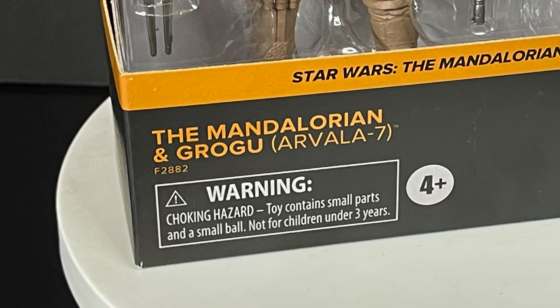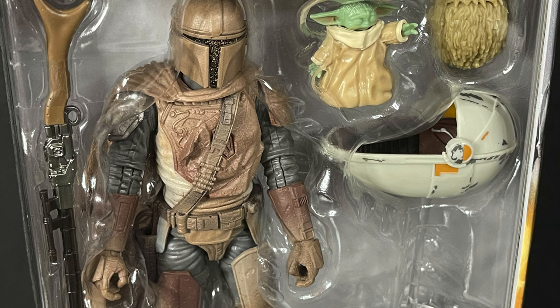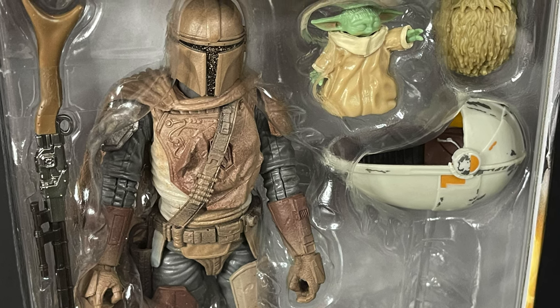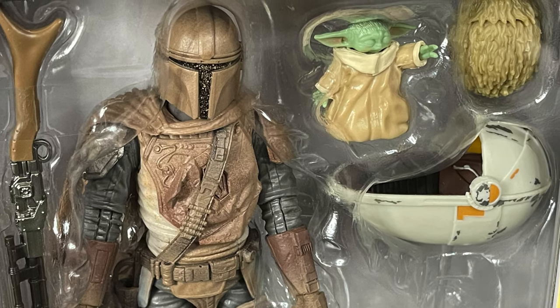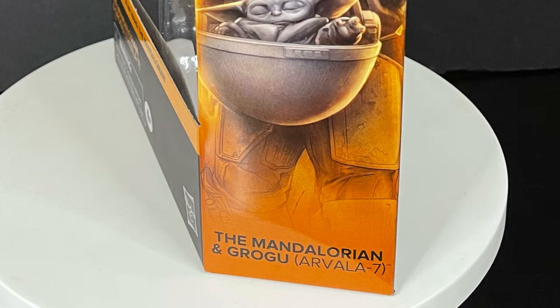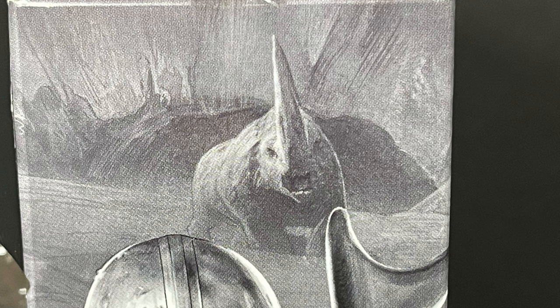The Mandalorian and Grogu, featuring the Arvala Seven Decos. It's when he's all muddied up in that one particular episode — kind of where he discovers that baby Grogu, baby Yoda, can do the Force Powers situation. Really nice artwork always. I think a two-pack featuring the Mudhorn and this version of the Mandalorian would have been really, really cool because we need more monsters. Less about the people and more about the monsters, creatures, and droids for Star Wars.